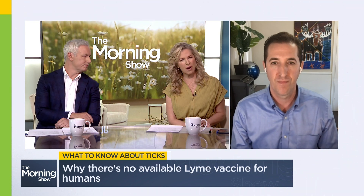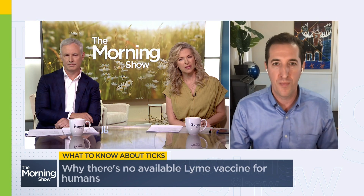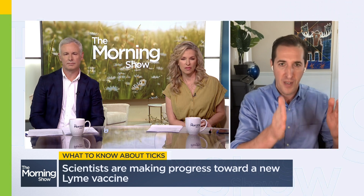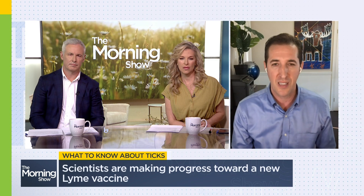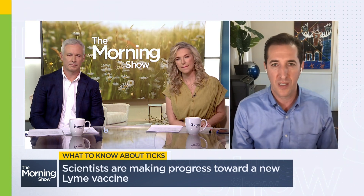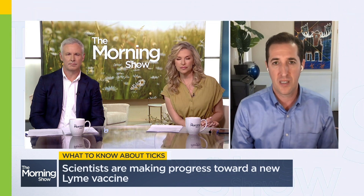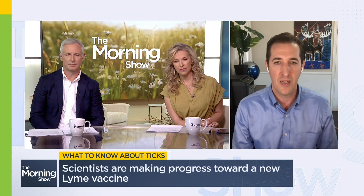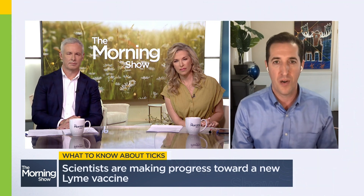There's been progress on a new one, isn't there? Absolutely. There are a few different products in development. Some have finished phase one clinical trials. Remember, there's phase one, phase two, and phase three clinical studies — each one is bigger than the last, looking at safety and efficacy. Some are in phase three clinical studies, some are in phase one and phase two. Very promising products going through these clinical trials. I wouldn't be surprised if we see one in the next couple of years. It is needed — we're going to see more and more Lyme, not just in Canada but in other parts of the world.